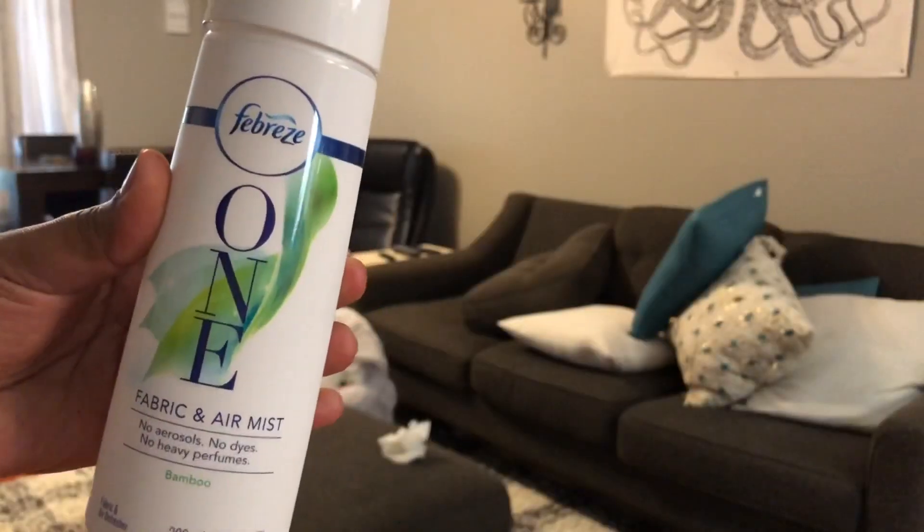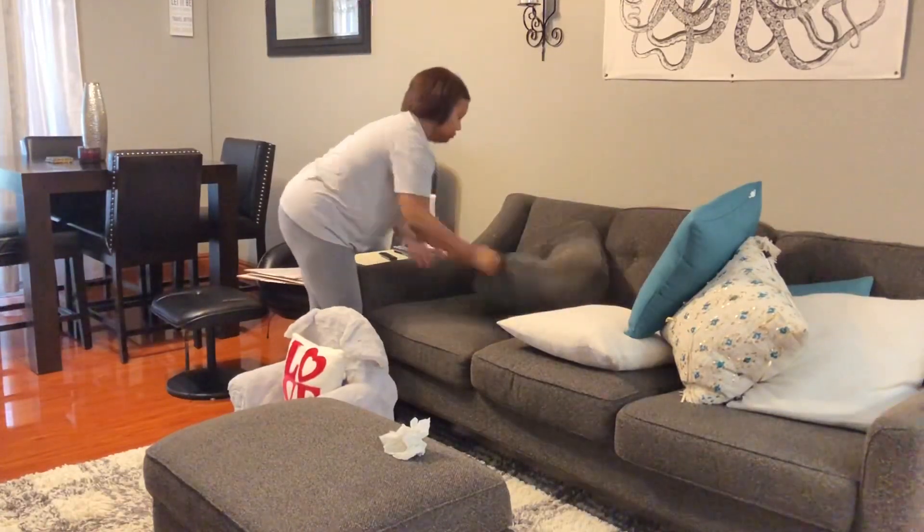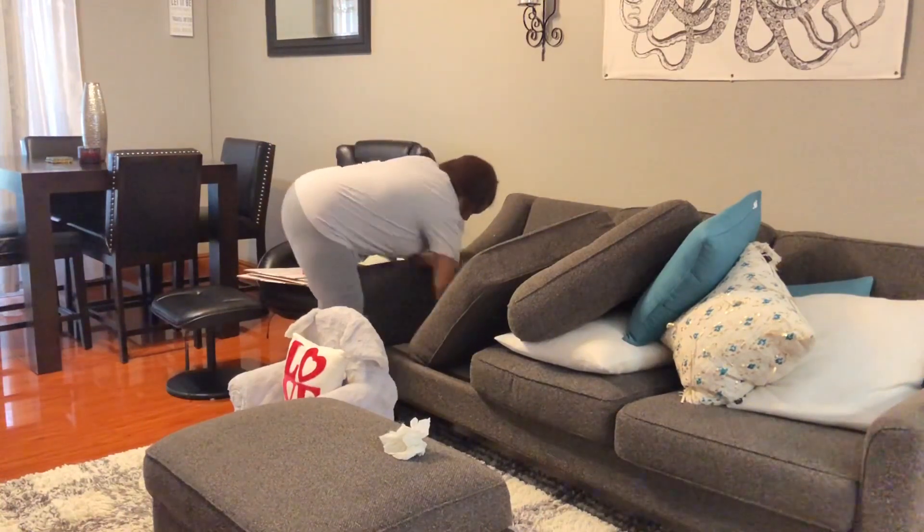Now I'm going to go ahead and refresh the sofa and the cushions — flip them, fluff them, and spray with the Febreze One spray. It smells really nice and it's not overwhelming.